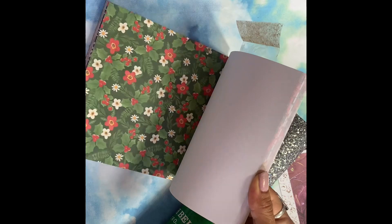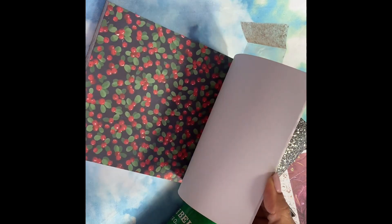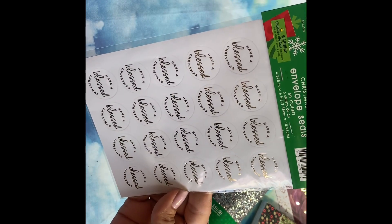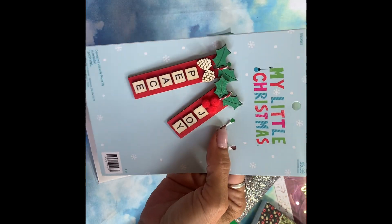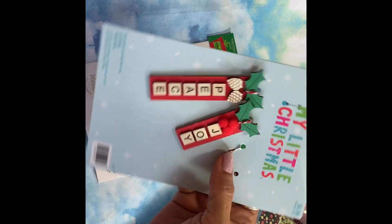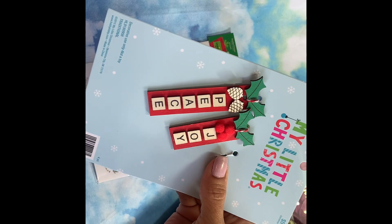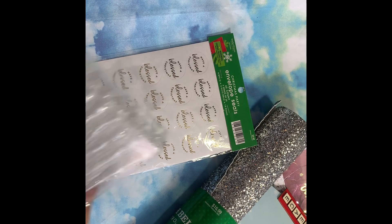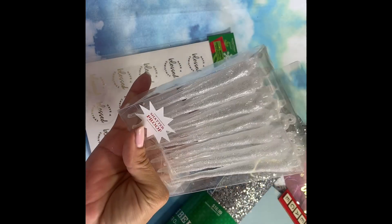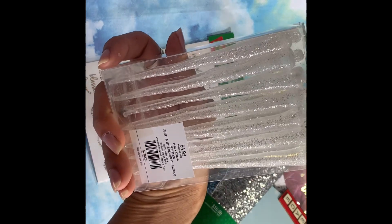I didn't need any more Christmas papers but this one was different and only 60 cents. I also got these envelope seals — 'Have a Blessed Christmas' — and I've already opened some of these to put on packages for last-minute Christmas gifts on Christmas Day. I picked up two packages of those.